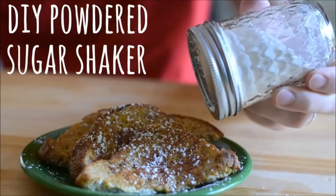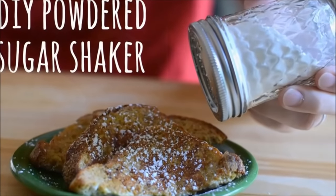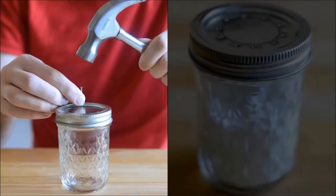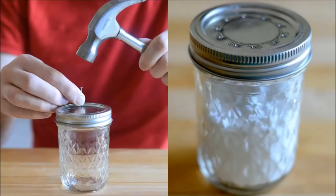Number 20: DIY a powdered sugar shaker. Create your own powdered sugar shaker by punching holes with nails into the mason jar lid. It's super easy to make, very practical, and handy to use.